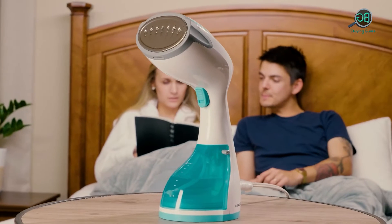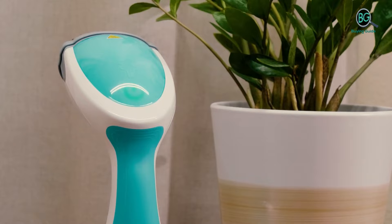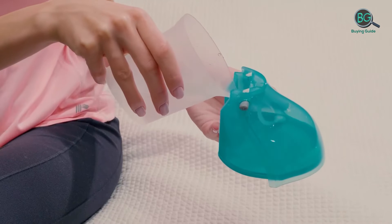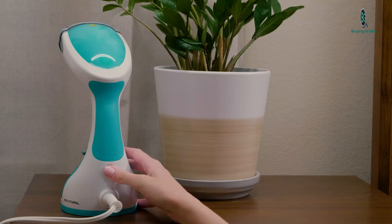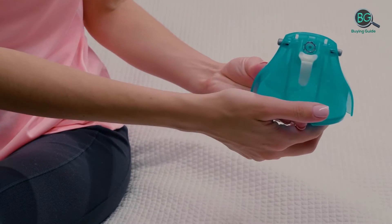Steamers are simpler to use and often more effective, great for steaming all sorts of different garments to get rid of creases. Steamers can be stationary and kept in your home at all times, or they can be portable and designed to come to hotels with you if you have a life on the road. This can be useful if you're going somewhere you need to look smart.